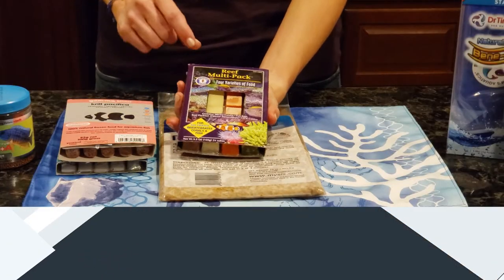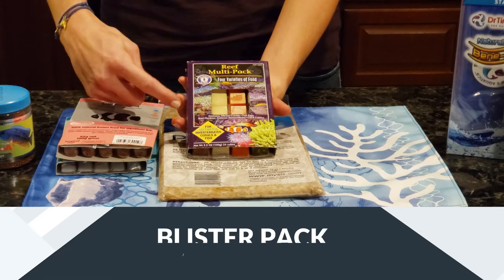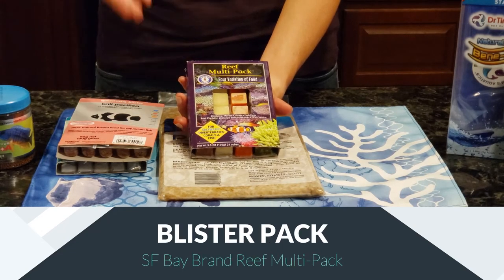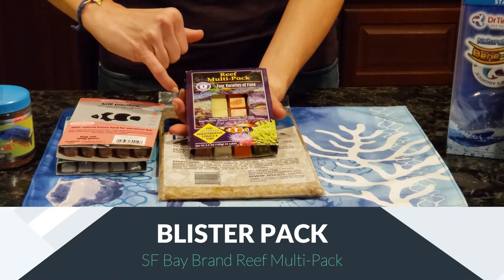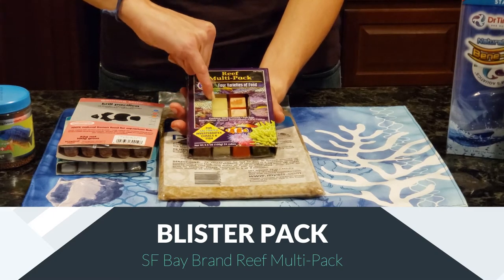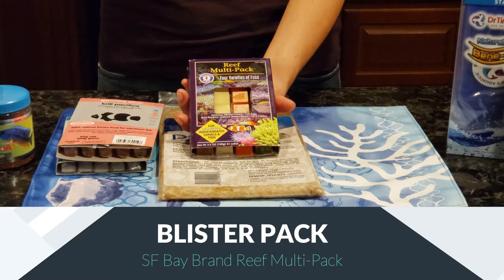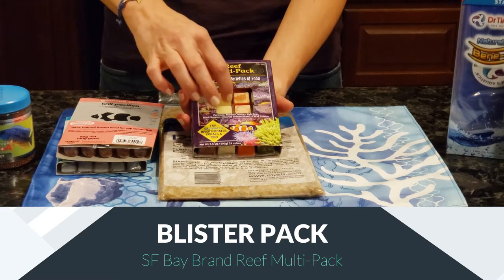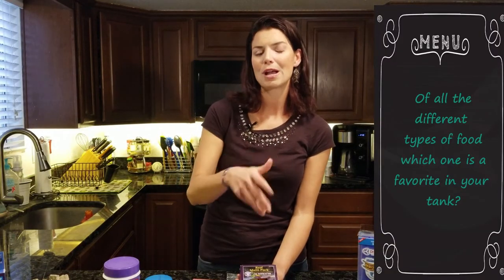The last frozen food I have to share is the San Francisco Bay brand Reef Multipack. This is great if you've got a lot of different fish in your aquarium. One I really like for butterflies is the fish eggs — they're really small, and when the little blister breaks down in the water column, they float around and give the butterflies something fun to chase after and eat, in addition to being packed full of nutrition.